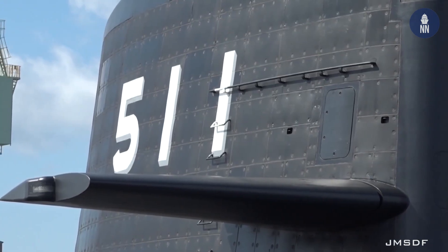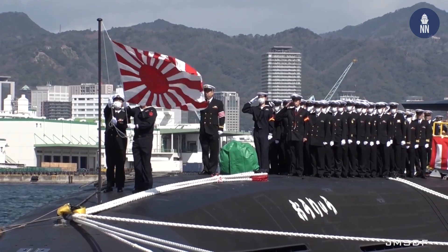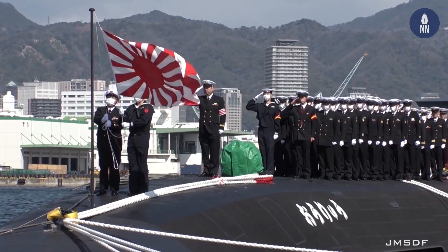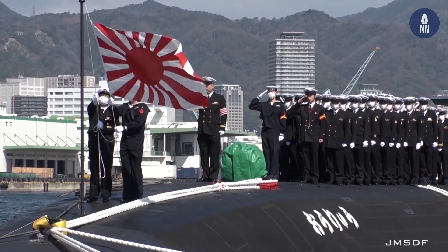Built by Mitsubishi Heavy Industries, Oryu's keel was laid in November 2015 and its hull was launched in October 2018. Soryu-class submarines are the world's largest conventionally powered submarines, with a displacement of nearly 3,000 tons and a length of 84 meters.